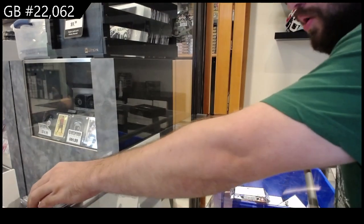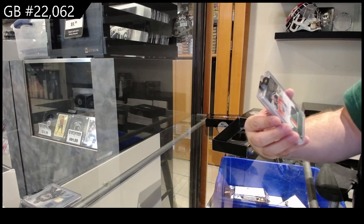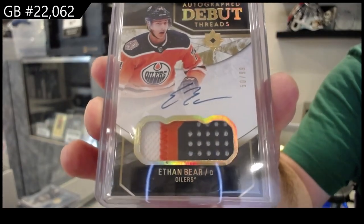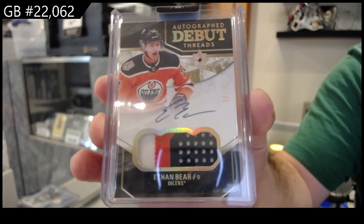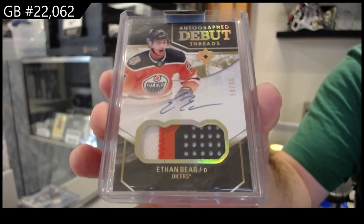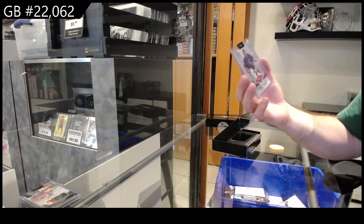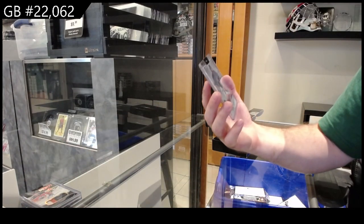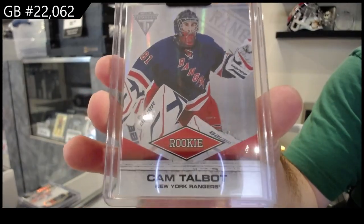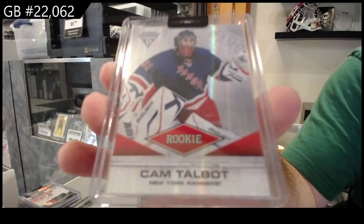We've got number two ninety-nine autograph debut threads Ethan Bear for the Oilers — beautiful three-color debut threads patch auto. And number two eighty-one titanium rookie Cam Talbot.